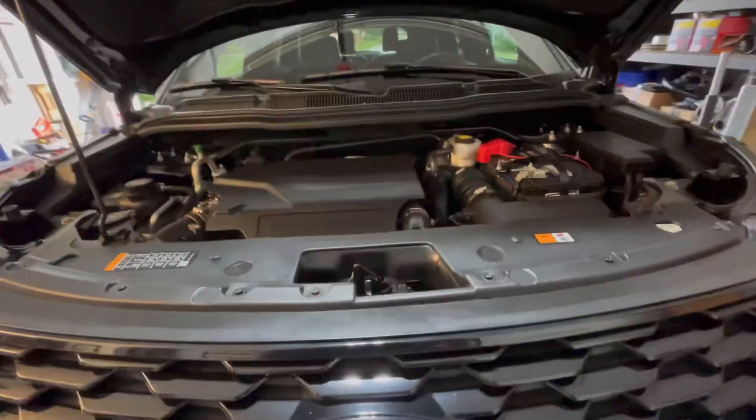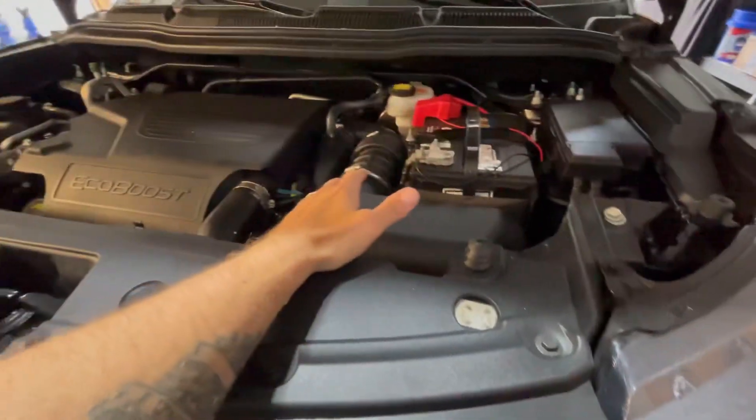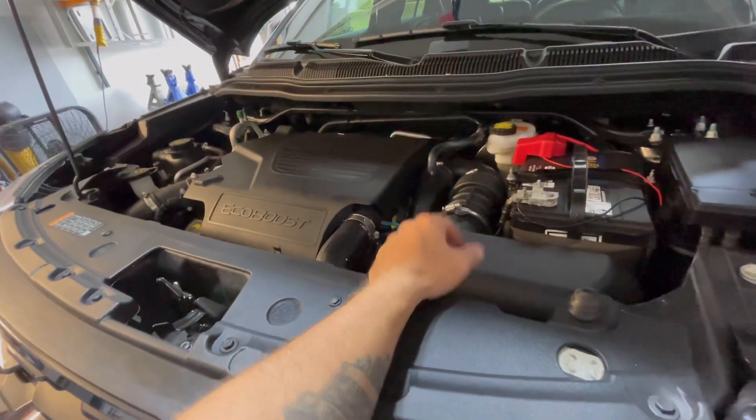A really impressive rig, but I gotta top off some fluids today. We're gonna do an oil change — coming up on about 6,000 miles since the last one. I want to check the air filter, take the engine cover off, take a closer look. But what I really want to do is get under this thing.